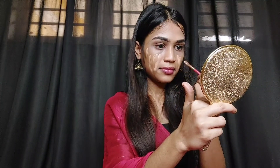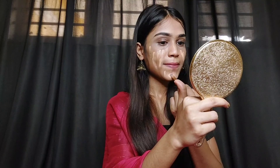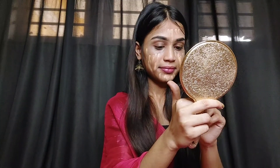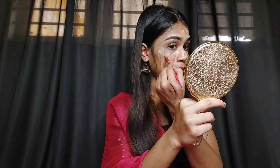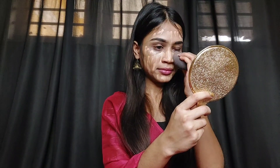I don't have the link for this foundation in the description because I bought it offline. The price is 350 rupees and I got a single shade only, so the price of one shade is 350 rupees.